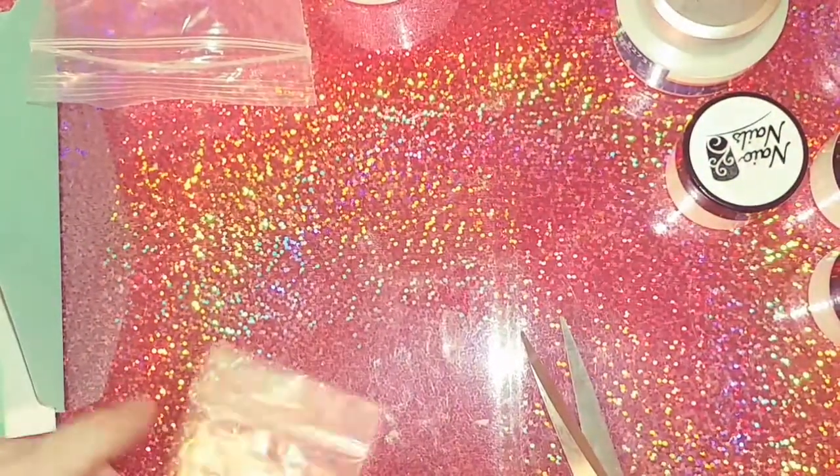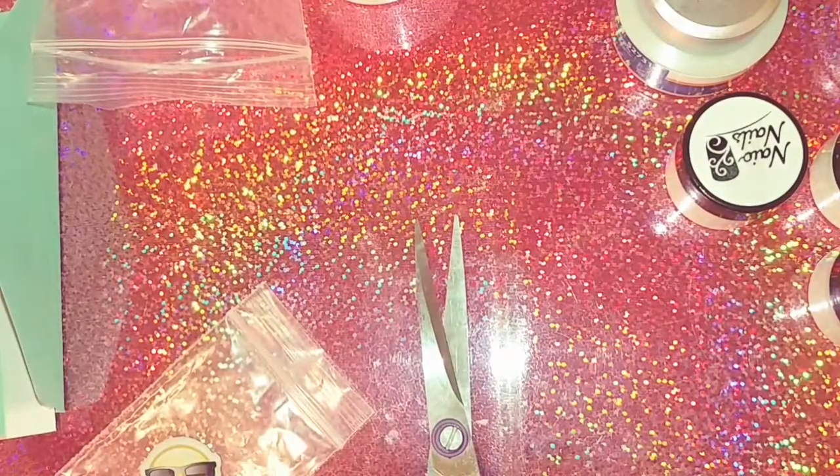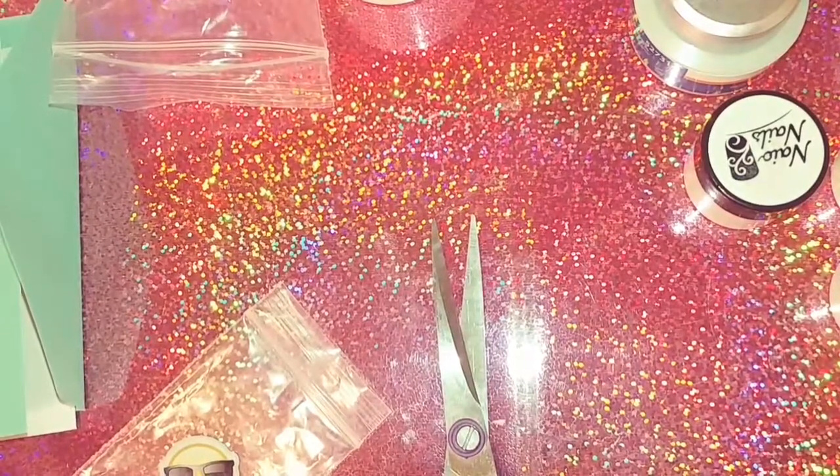All right, well that is my purchase from the lovely Kendra. Thank you so much for hooking me up with all of these — I really appreciate it. Thanks for watching, loves, and I'll see you next time!